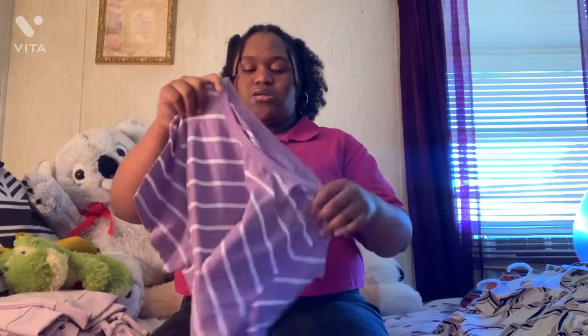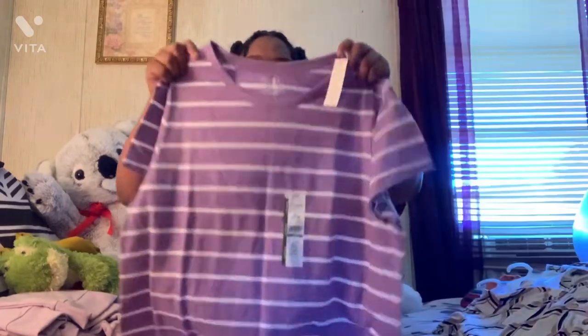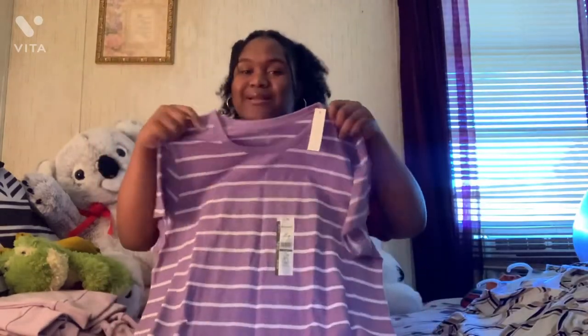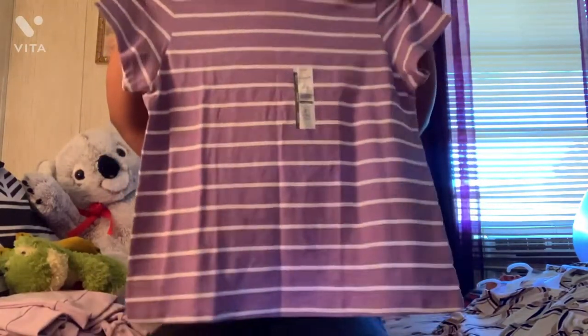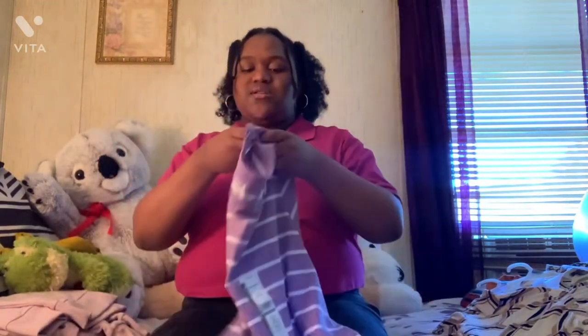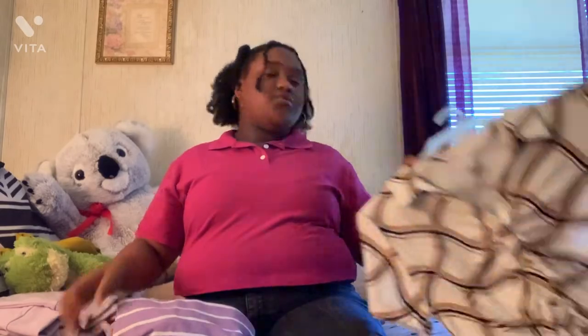I also have just a regular tee — a lavender shirt. You can never go wrong with lavender; purple is my favorite color, so I had to pick this up when I saw it. It's not a V-neck, which I don't really like — it's a regular collar, short sleeve, lavender with stripes. All three of these items — both shirts and the lavender shirt — are in extra large.